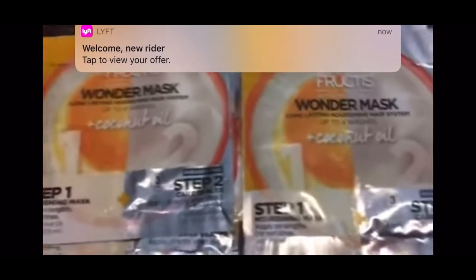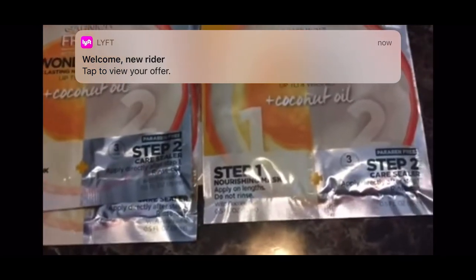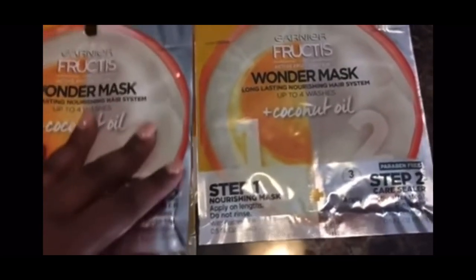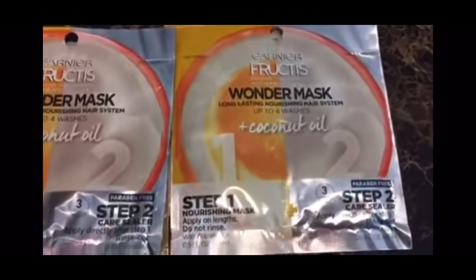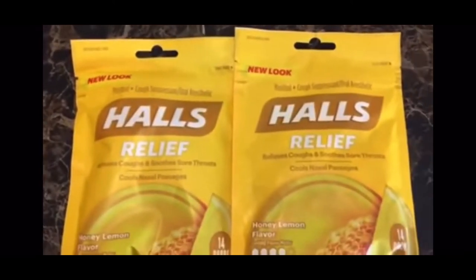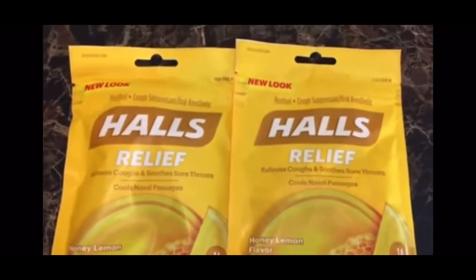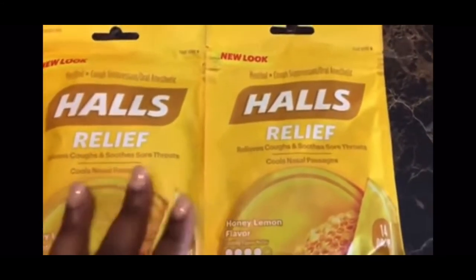The Garnier Fructis is back. I had some more printable coupons that reset for me — I used them on these Garnier Fructis and they scanned. The printable coupons scanned this time around. With that coupon these are free — it's a Wonder Mask, a hair mask. Those are free with that coupon. We also got the $1.25 coupon for the Halls — it scanned this time, last week it didn't scan. So $1.25 for two packs of Halls.